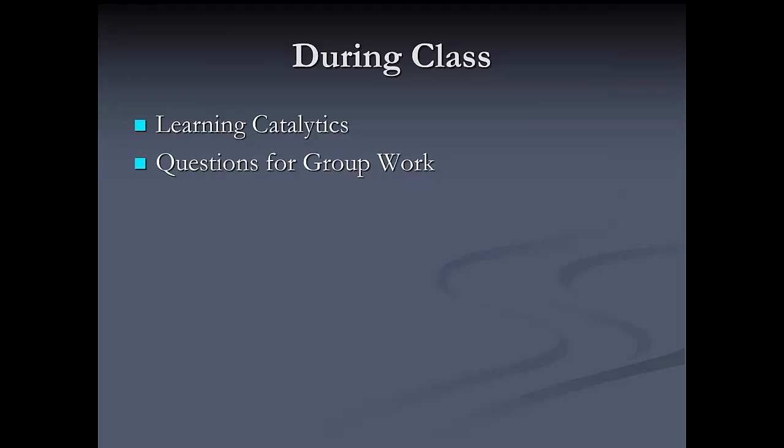Students come to class having already thought about the material we're going to discuss. The fact that I've offloaded a bit of content to videos before class gives me time in class to ask questions. Two kinds of activities I use during class: one involves Learning Catalytics, a device-agnostic personal response system where I can ask questions to students during class, and also some group work questions.